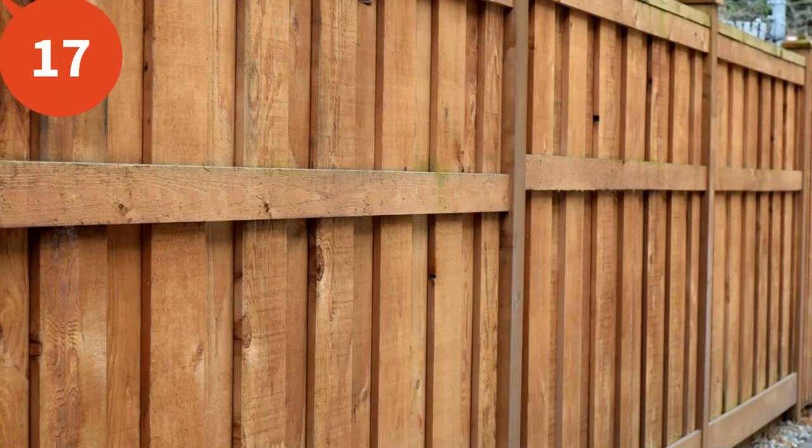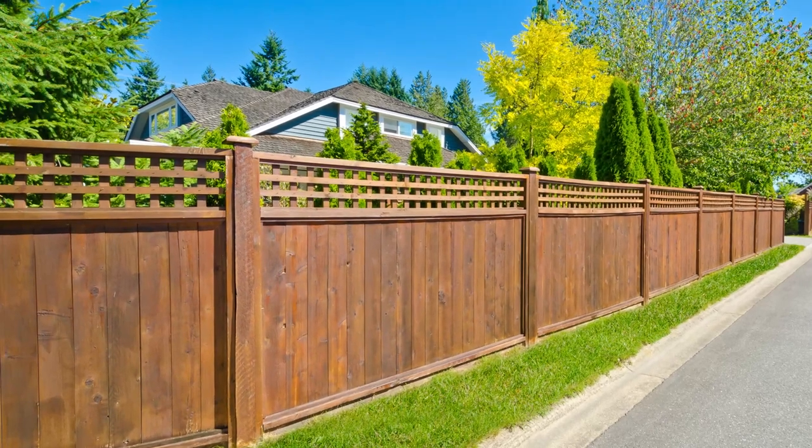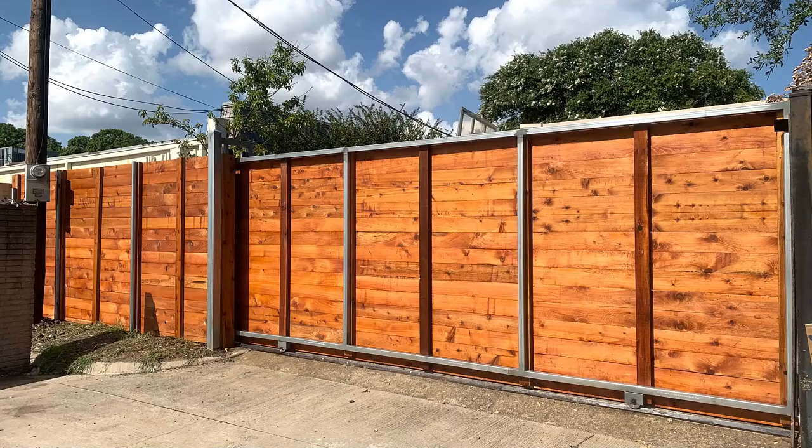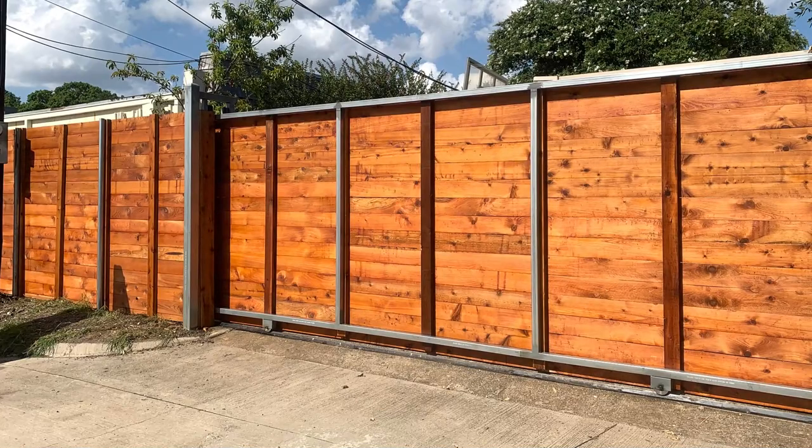Number seventeen is a cedar fence. It's a type of fence made from cedar wood, which people like because it's often used in landscaping and is commonly used to create boundaries or privacy screens.